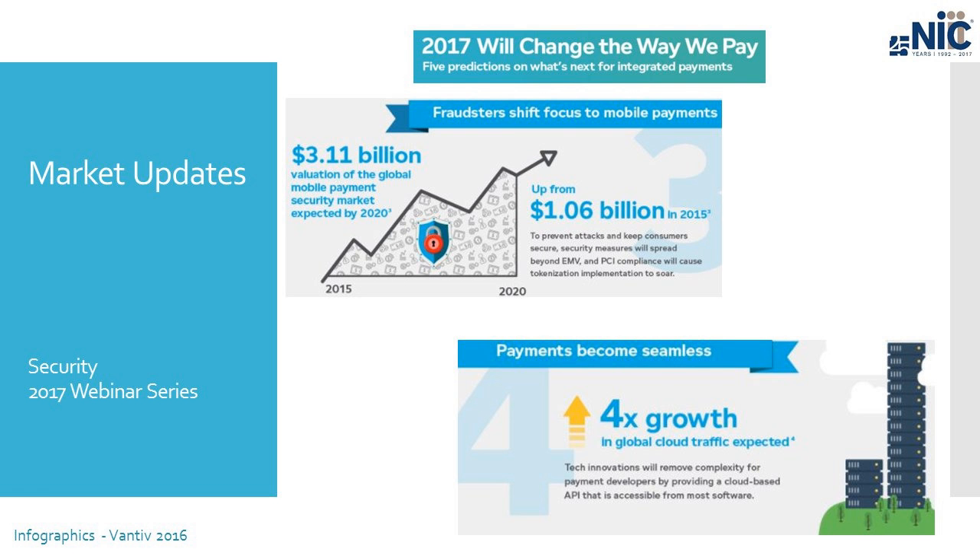Prediction number three: fraudsters shift their focus to mobile payments. As we've talked about the added security of the EMV chip card and the PCI standards that merchants must adhere to, merchants are getting stronger on security — they're pushing fraudsters to work even harder to mimic cards and defraud people and businesses. This is where encryption and security standards will have to keep up with fraudsters, and this is where tokenization implementation is starting to rise. Tokenization takes that data and makes it unrecognizable, and it is a more secure way to pass it back and forth — something people are starting to ask about much more right now.